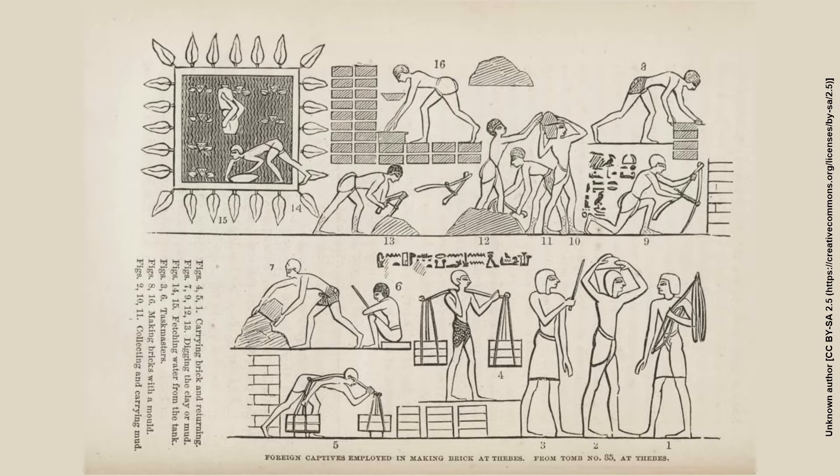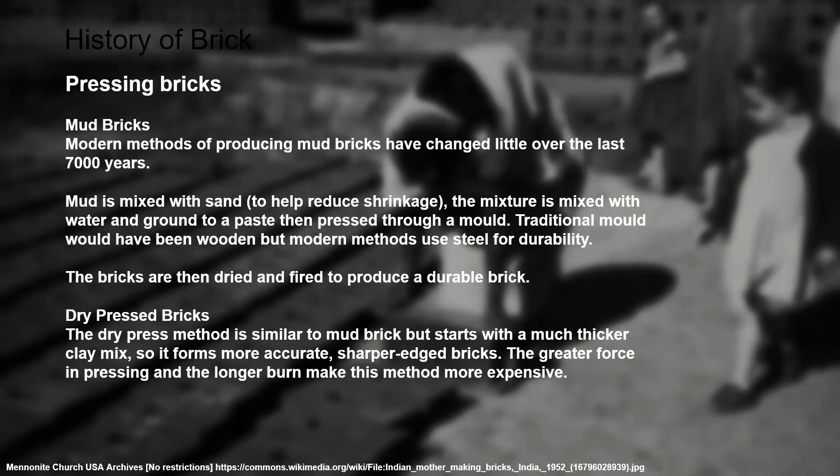We can see drawings from tombs from ancient Egypt where they're taking water and mud, forming it into pastes, pressing it into moulds, laying these moulds out in the sun to dry, and then carting the bricks away. We refer to these bricks as pressed bricks. To think about a modern method of producing a mud brick, they haven't really changed for the last 9,000 years.